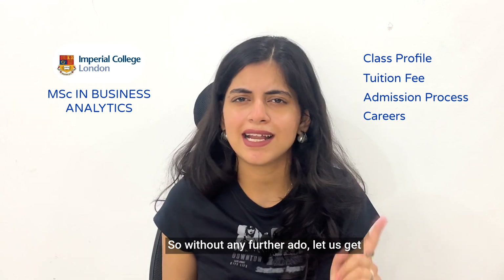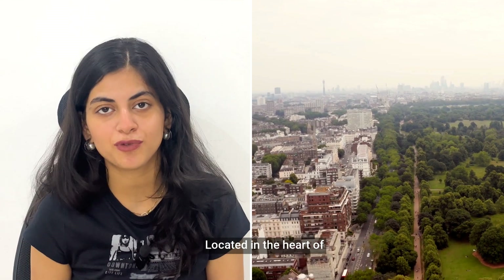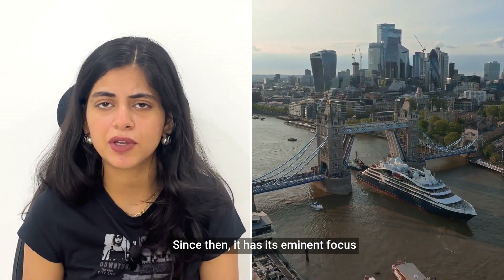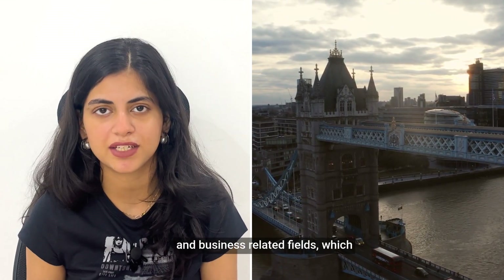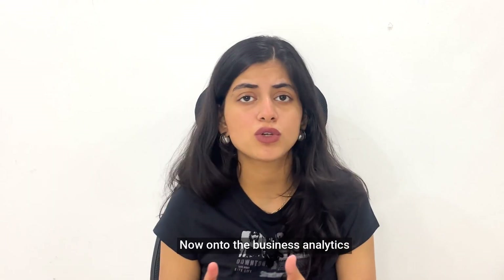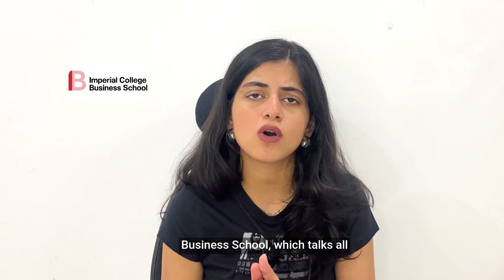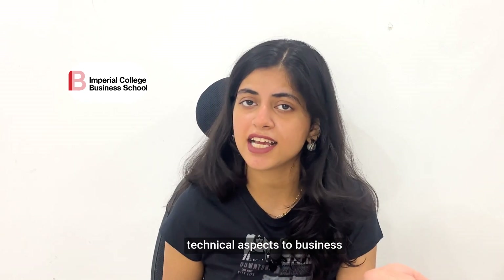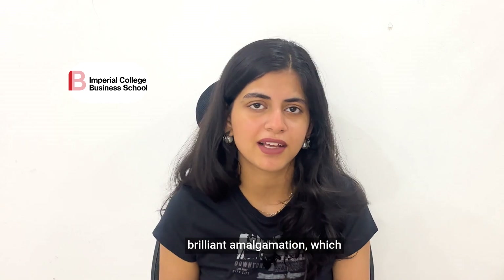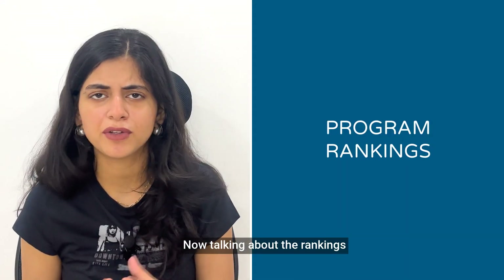Without any further ado, let us get a master of the admission process. The MSc in Business Analytics is located in the heart of London. Imperial College London was founded in 1907, and since then it has had an eminent focus on medicine, engineering, technology, and business-related fields, which makes it one of the top most demanded colleges throughout. The Business Analytics program is offered by Imperial College Business School and talks about the intersection of data and technical aspects applied to business and real-life decisions.